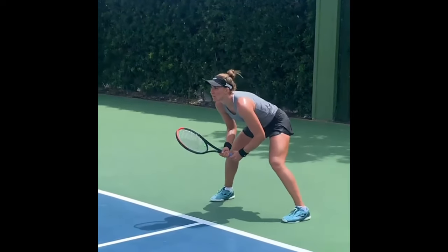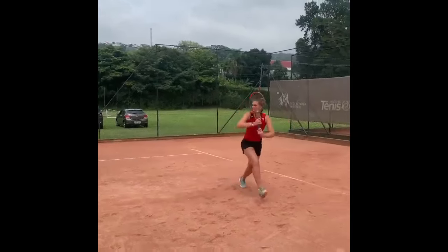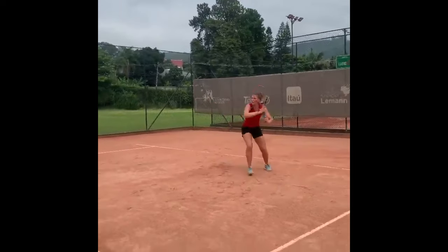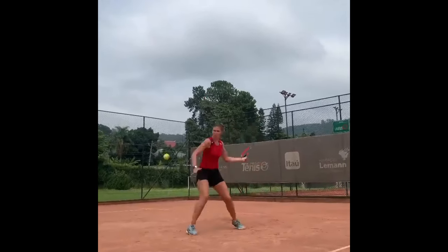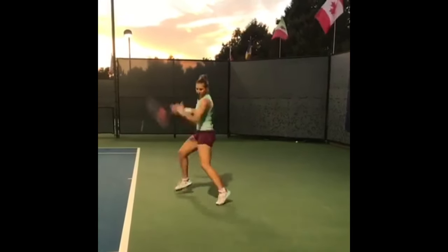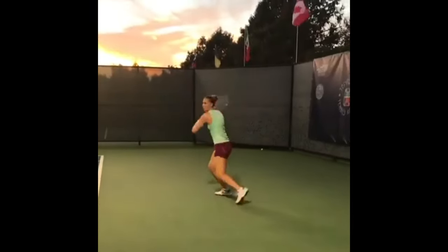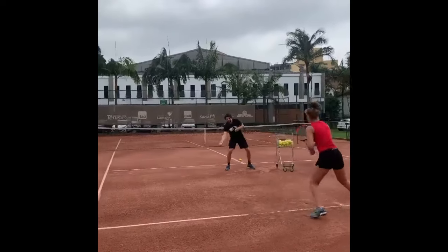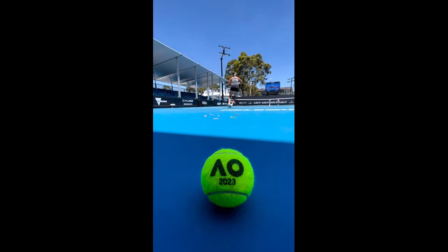Bia Haddad Maia possesses a forehand that sets her apart from many other tennis players. Using a Western grip, an extreme variation that demands extensive training and discipline to master, she is able to generate tremendous power and spin, resulting in an offensive shot that can be devastating for her opponents. The Western grip, characterized by placing the base knuckle of the index finger on the third bevel of the racket handle, allows her to create a higher contact point with the ball. Combined with her exceptional timing and strength, this enables her to generate remarkable racket head speed, resulting in explosive shots. The extreme grip also allows her to generate tremendous topspin, which gives her shots a high bounce and makes them more difficult to handle for her opponents.